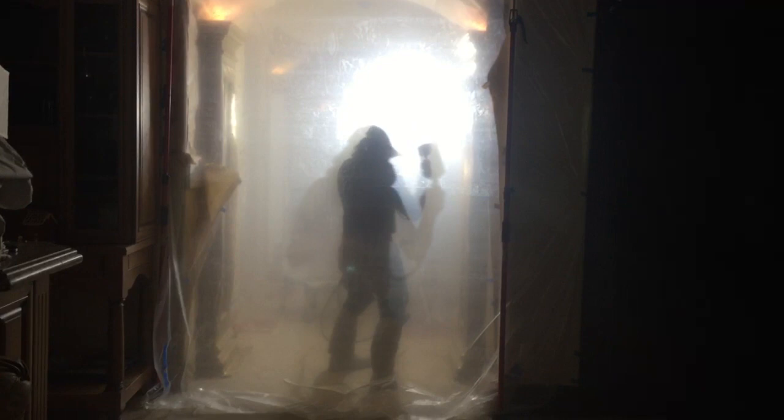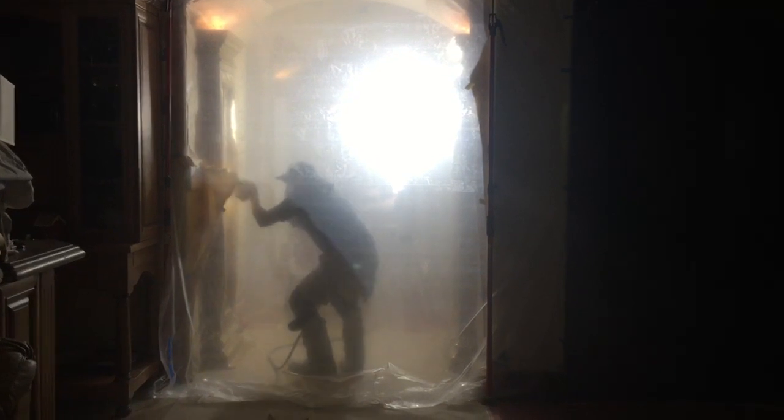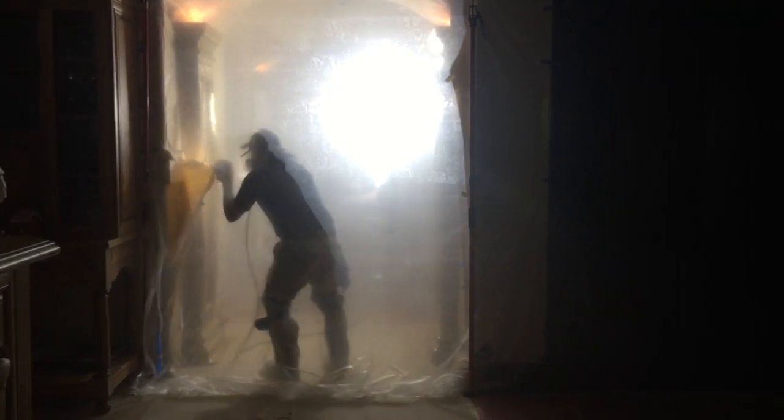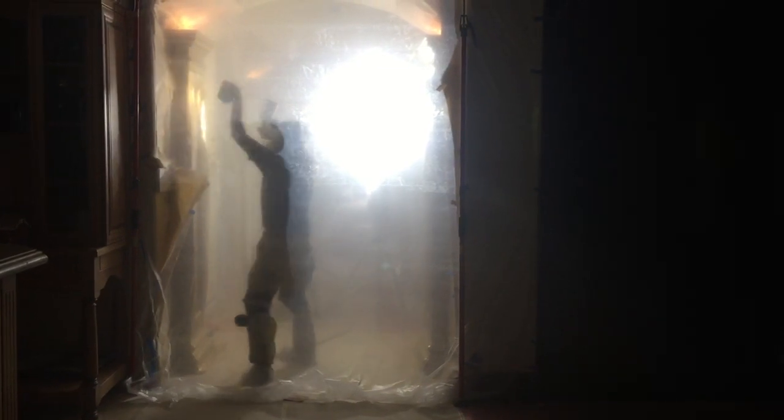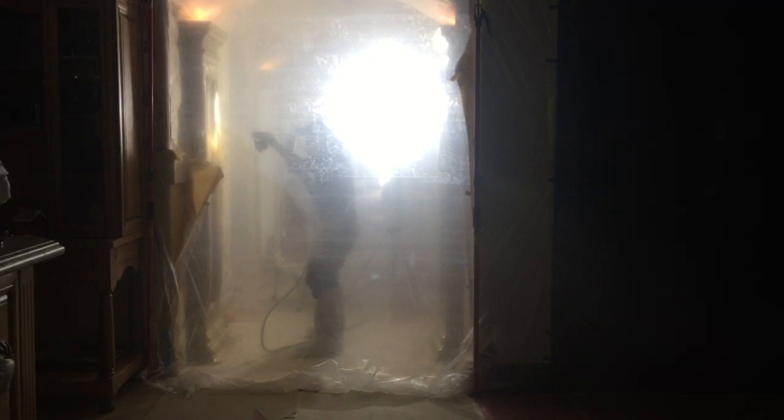It's going to look fantastic. I can smell it — it's really strong even on this side. He's got a mask on, but it's totally going to be worth it. He's using a light to look for any imperfections on the paint. It's flawless.